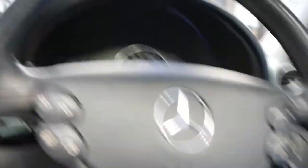Electric soft top — and the soft top is in perfect condition. You can see here it's got an electric steering wheel, and the dash is beautiful and unmarked.